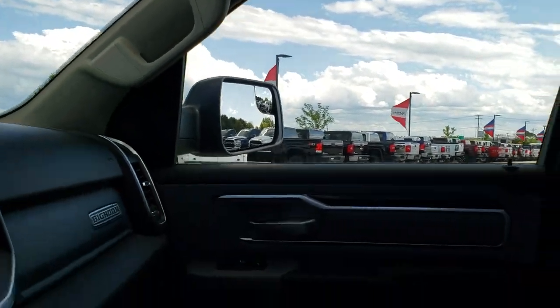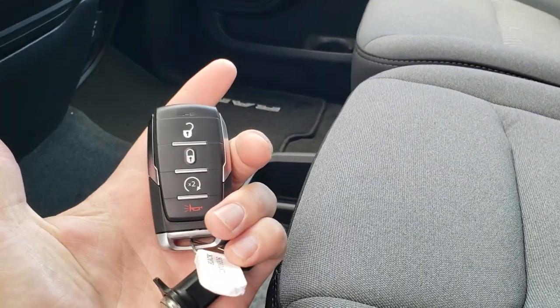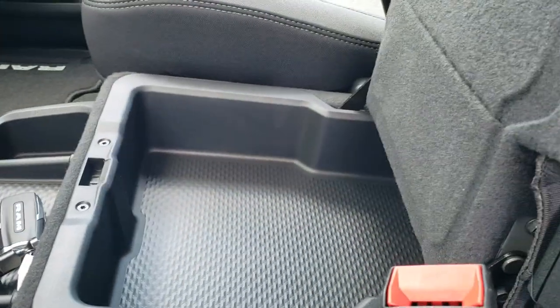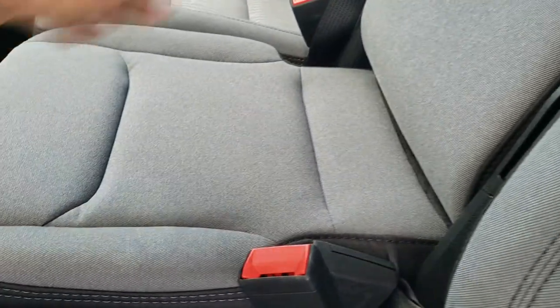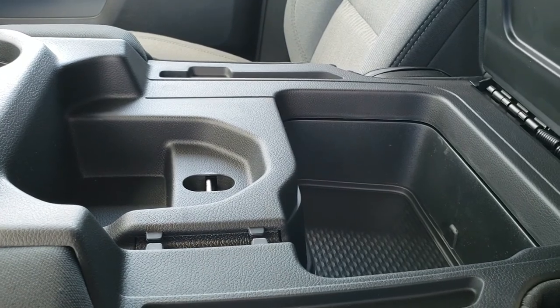40-20-40 split bench seating on these seats. You have remote start on the key fob — this is what the key fobs look like, they're really heavy duty. Nice storage compartment underneath, the armrest comes down, and you get two cup holders and then more storage right there.